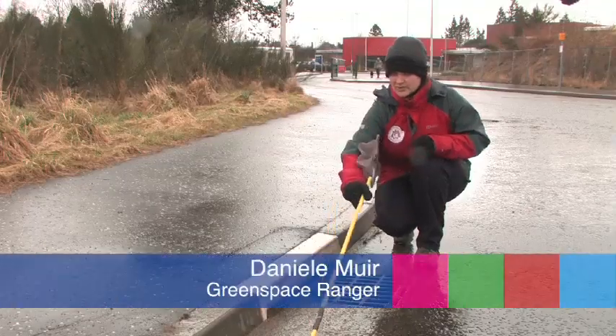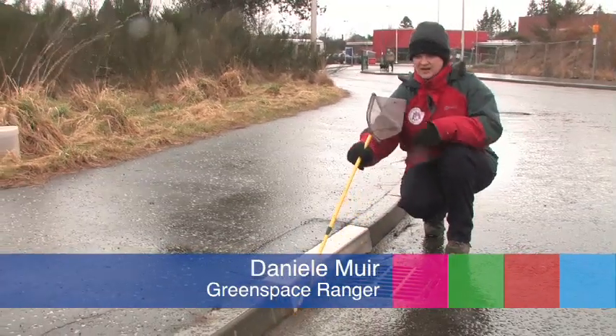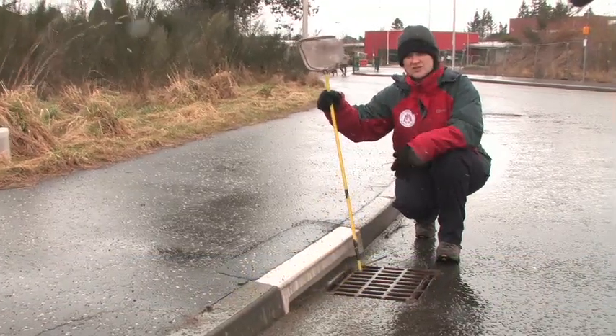Quite often what animals will do is they'll just follow the edge of the curb like this, and the curb would normally direct them into a gullypot, so they'd fall into the gullypot.